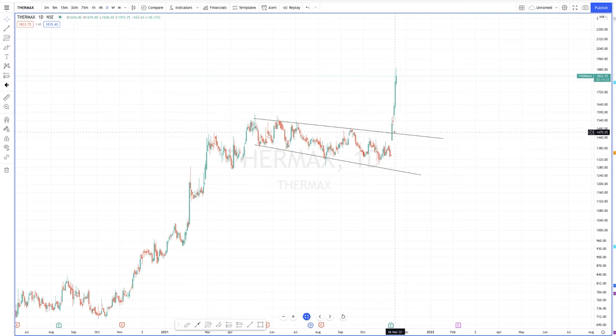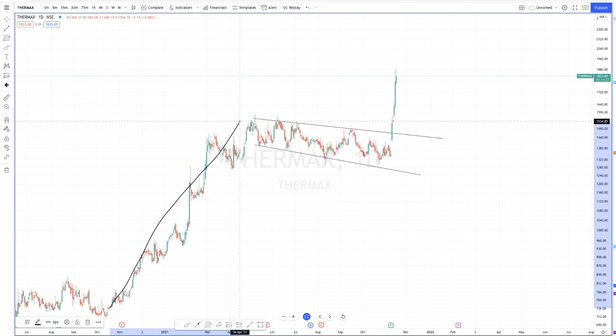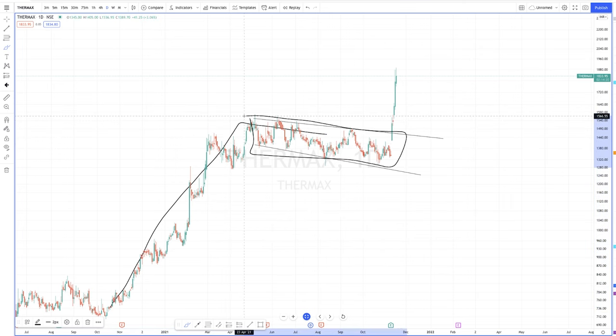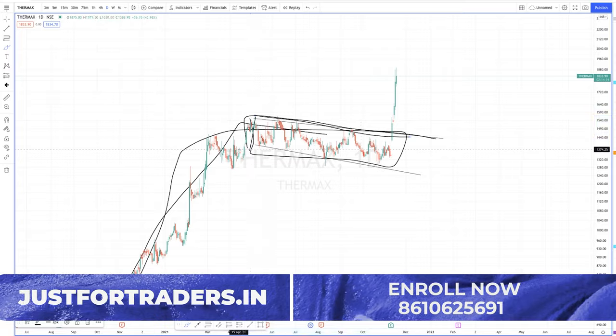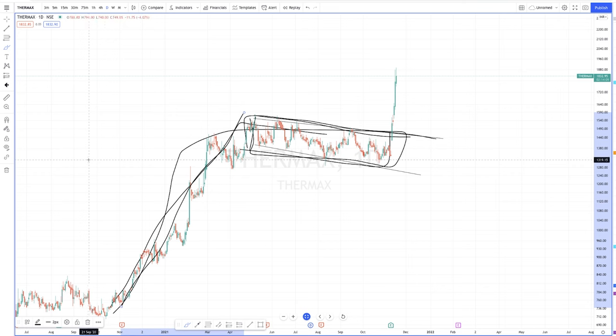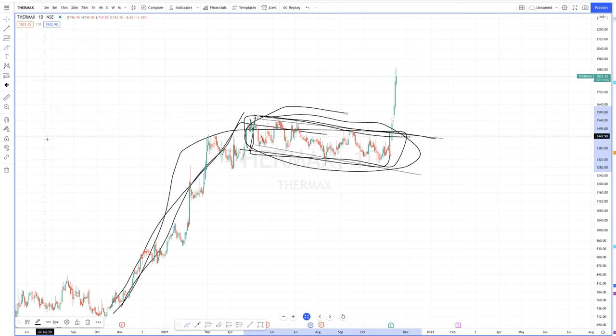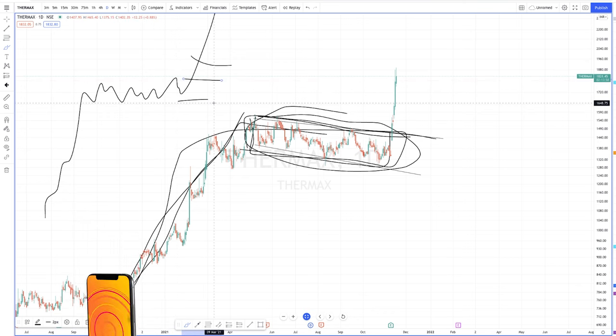The reason I was very confident was not only because of the gap up and strong closing, but also because of this flag pattern. This channel is part of a flag pattern — this is the pole. So this is a continuation pattern: there is a trend, there is a correction, and then there is a breakout.